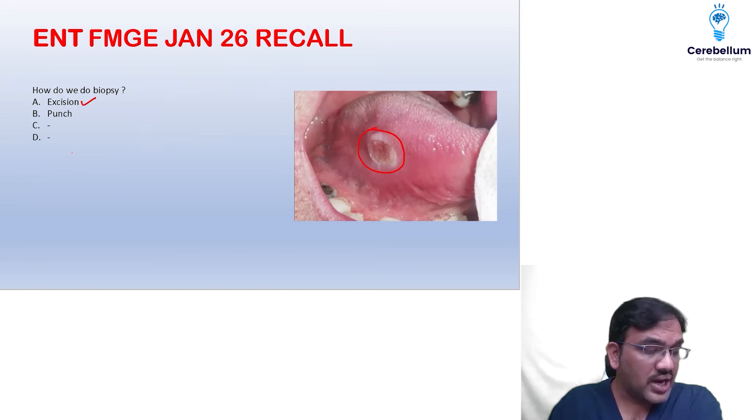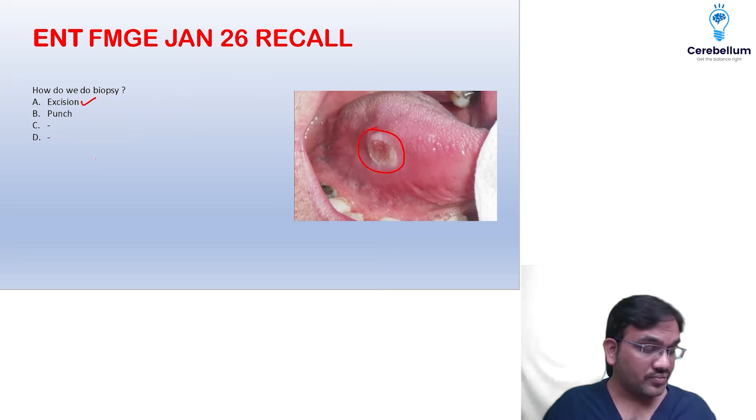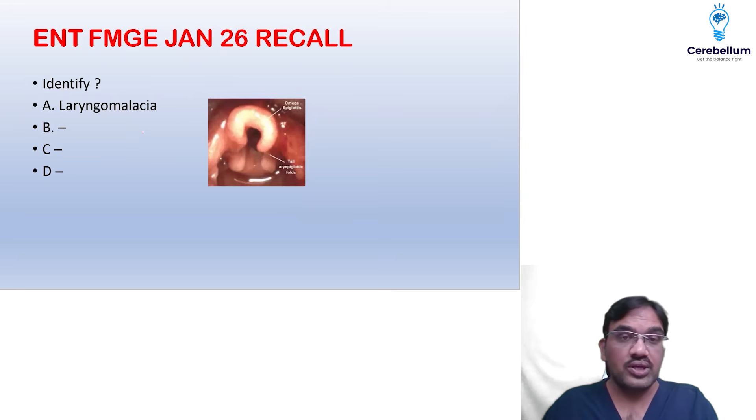Saddle nose was given in a question on chronic sinusitis. Saddle nose deformity is seen in septal hematoma complications, and granulomatous diseases like tuberculosis, sarcoidosis, and Wegener's granulomatosis. An image was also given and asked — laryngomalacia with omega-shaped epiglottis.